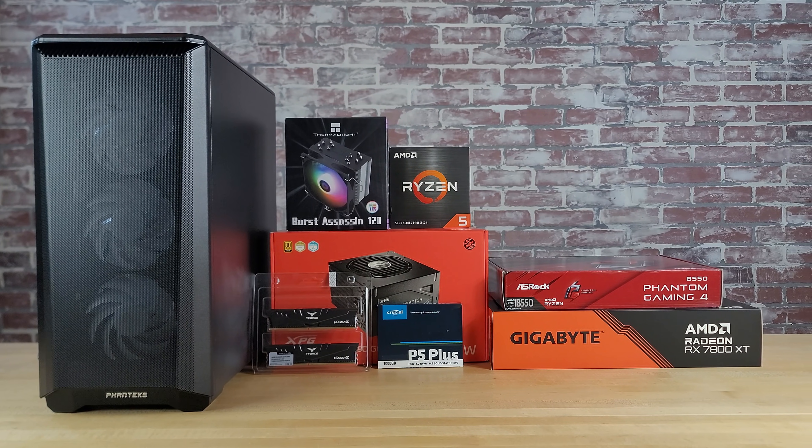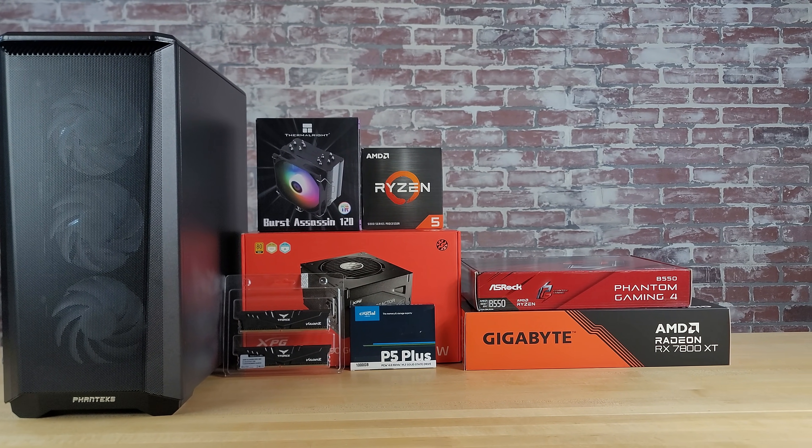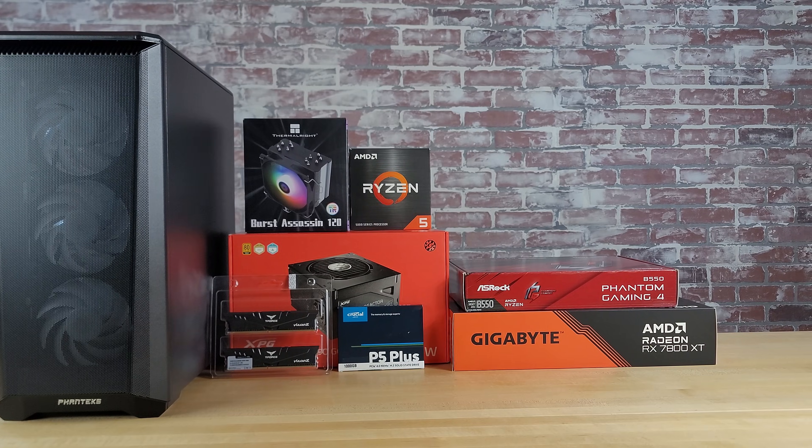Hey everybody, we're back with another video in our series on choosing parts for a gaming PC build. In today's video, we'll talk about SSDs and what you need to consider when choosing one. We'll discuss how much storage capacity you need, the differences between SSDs and hard drives, the differences between SATA SSDs and NVMe SSDs, and compatibility issues you need to be aware of. We also need an SSD for our $1,000 gaming PC build, so towards the end of this video, we'll walk you through our thought process on choosing one.